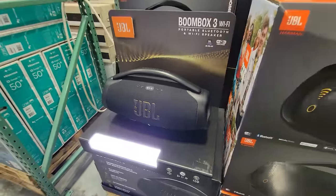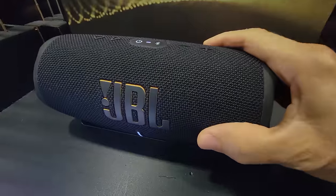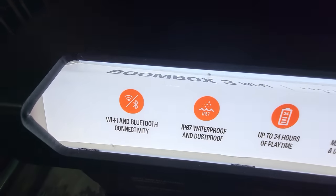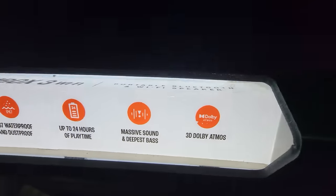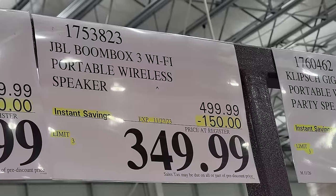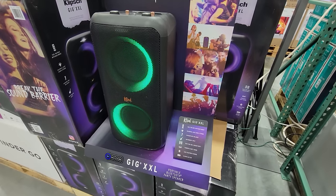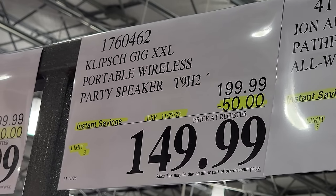JBL, who I've always had great respect for in terms of speaker quality and especially studio monitor speakers, has a couple of different Wi-Fi pro wireless speakers here. I love this little portable Bluetooth and Wi-Fi speaker. They also have the JBL Boombox 3, which is a lot bigger — Wi-Fi and Bluetooth connectivity, waterproof and dustproof, 24 hours of playtime, and massive sound. During these Costco Black Friday Phase 2 deals, it's $150 off down to $350. Klipsch has also always been known for great home speakers — a lot of audiophiles in the 80s bought their stuff — and their Gig XXL party speaker is down $50 to $150.